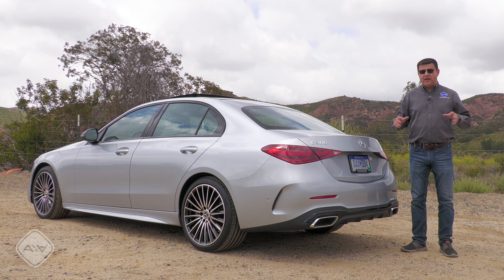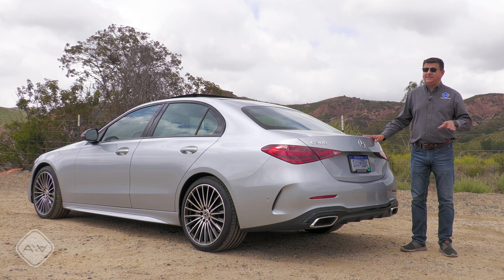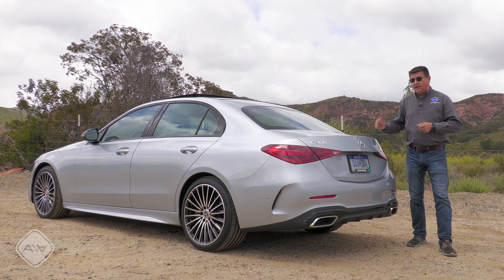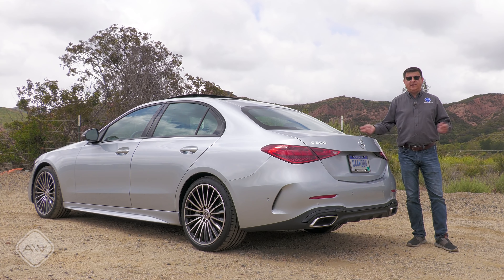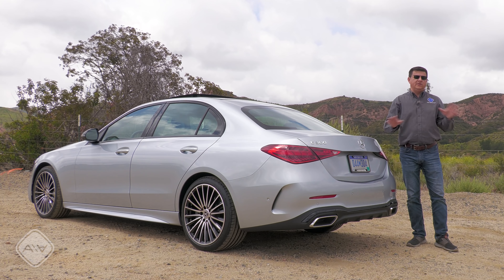How exactly that value proposition stacks up with the C300 — for that you're going to have to wait until I can get my hands on one back at home and run it through my usual battery of comparisons and tests. But again, expect it to be a little bit more expensive than comparable features in most of the competition. But if you're looking for the best compact luxury sedan right now, get the C300.